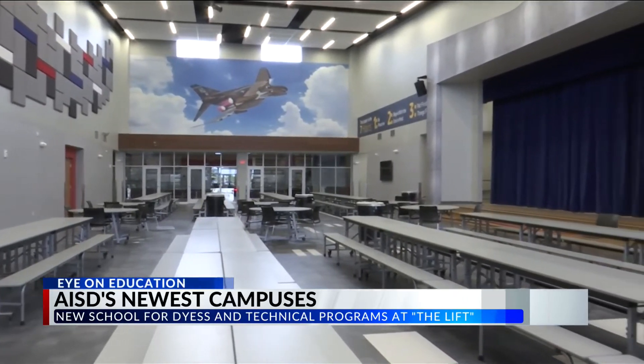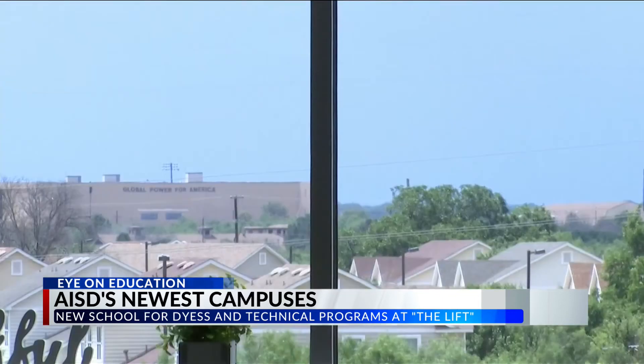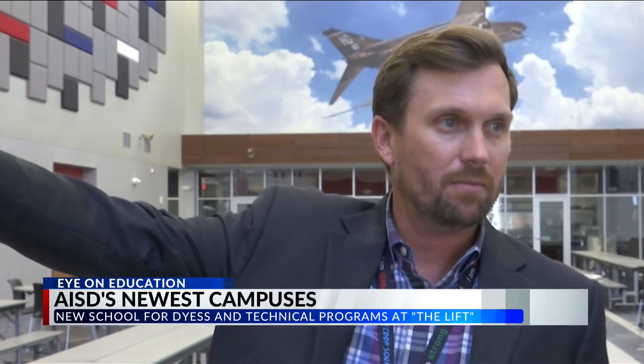With natural light pouring in from the windows and classrooms overlooking the base, this campus is ready to serve Air Force families next door, says principal Chad Drake. Most of our kids walk from the base, and so they're going to finally have a large path that takes them there.